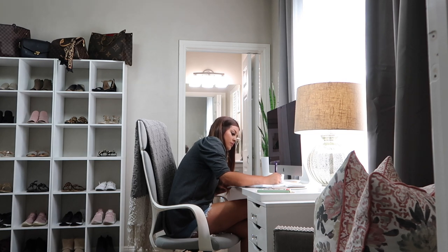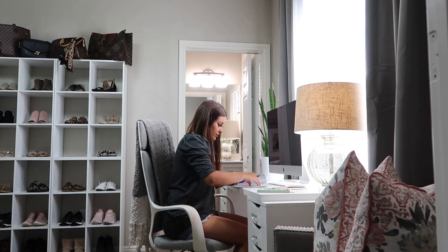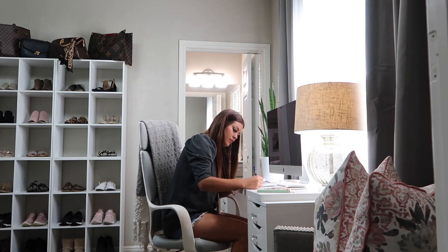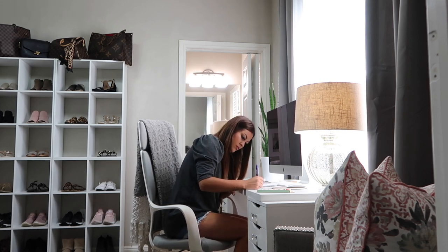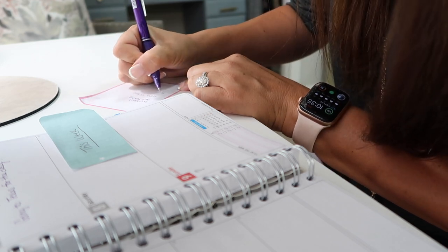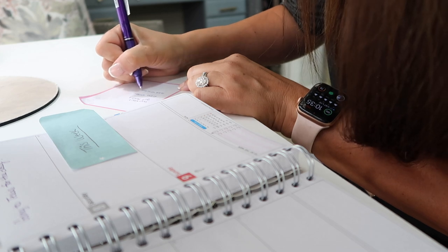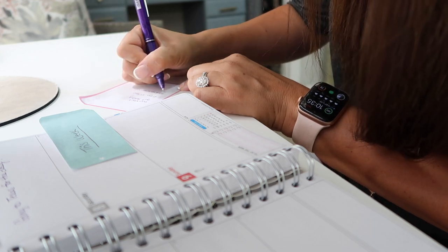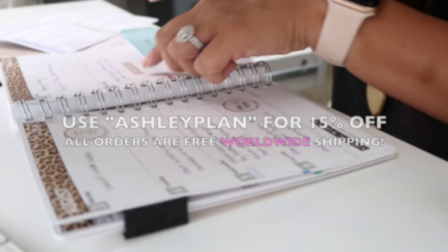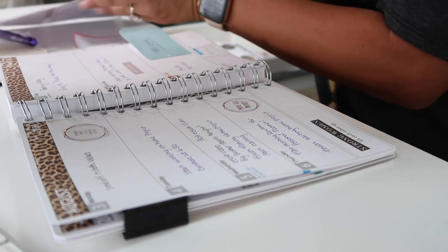Definitely look into them — they have so many different options: notebooks, personal planners, personal wall calendars, whatever you're needing. I have pretty much everything. I like having a calendar on my desk, on my wall, in my purse. All of their personal planners are high quality, made in Sweden, and they all come with free shipping. I'm going to put a code up on the screen for 15% off and the link is down below in my description box. Thanks again to Personal Planner for sponsoring today's video.